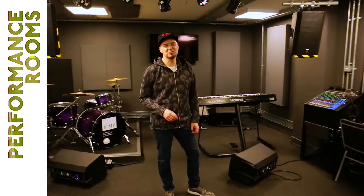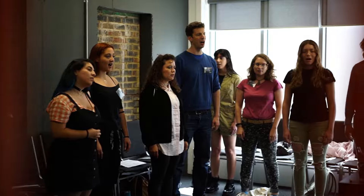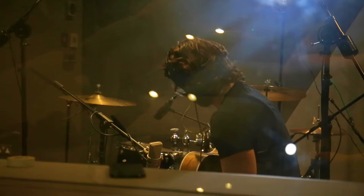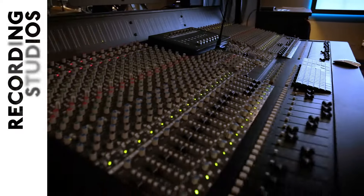We have numerous live performance rooms, all kitted out with the best gear available. These are where you'll have your live performance lessons and are available to use for rehearsal and practice outside of lesson time, across both campuses.